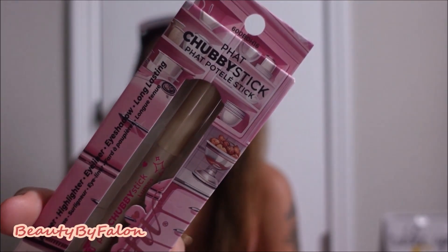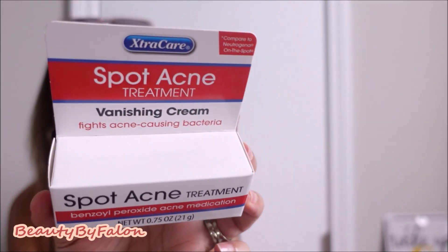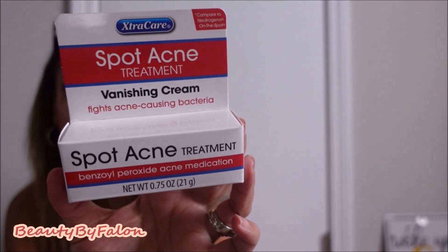I bought the chubby stick by Lumos — really cute. I love these chubby sticks; they're great for the inner corners of your eyes, to highlight your brow bone, or just put them on the lid. I also bought the vanishing spot acne treatment vanishing cream. I'm going to try this out compared to the Neutrogena on-the-spot, so that's good.